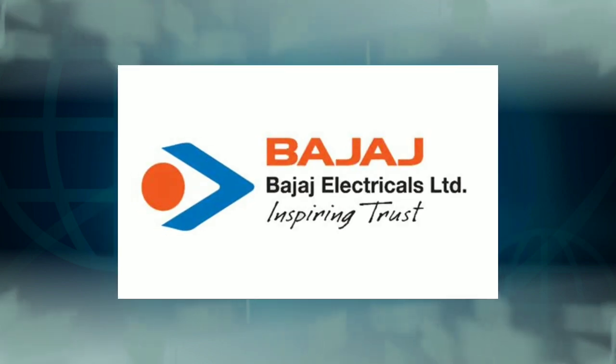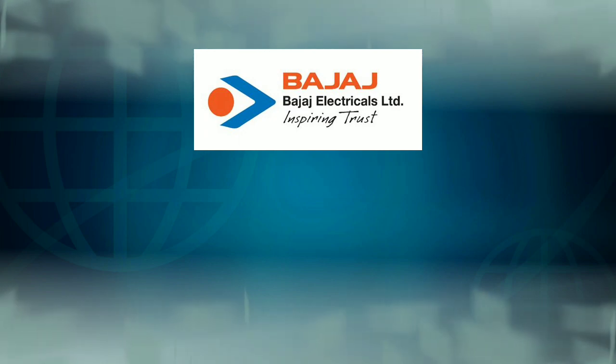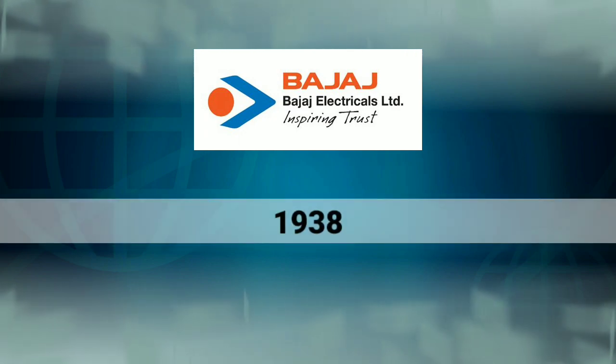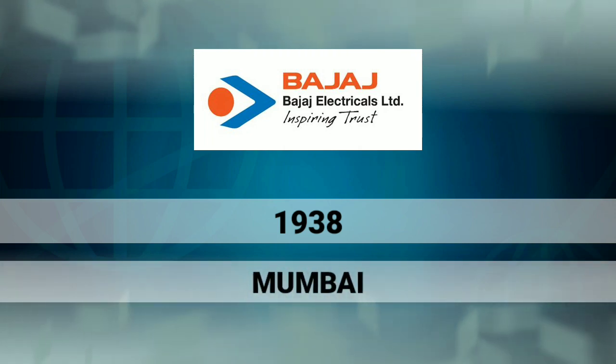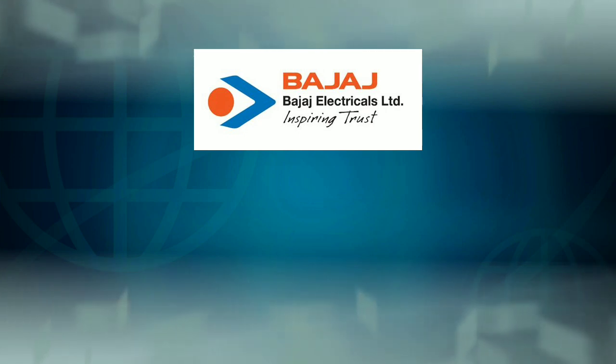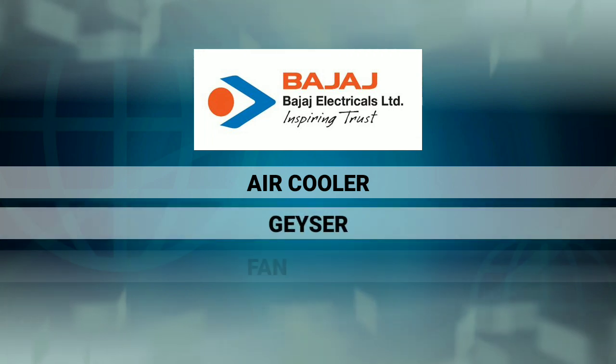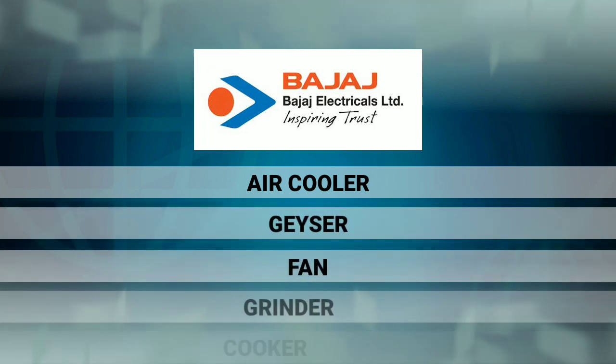This company is based in Mumbai. This company has manufactured home appliances related products. They have air coolers, fans, ovens, grinders, cookers, etc.